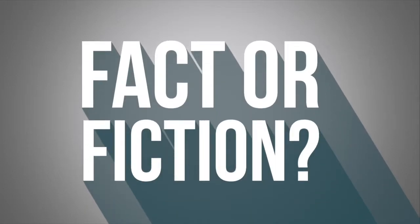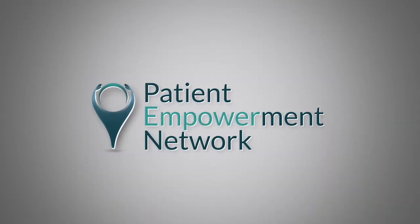Fact or Fiction, CLL, brought to you by the Patient Empowerment Network.